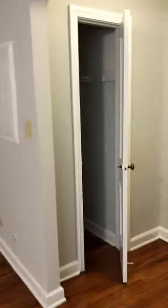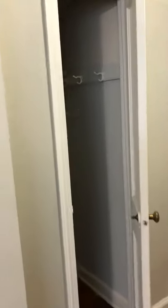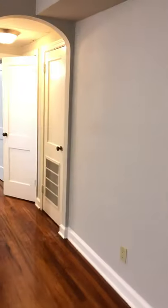This is the closet when you first walk into the apartment. This is your circuit breaker box, which is in your unit, which is a plus.